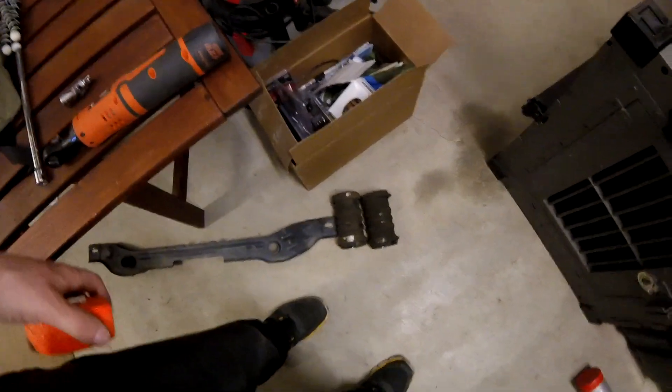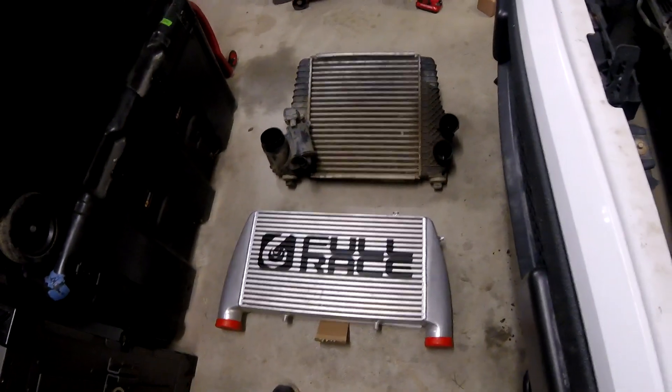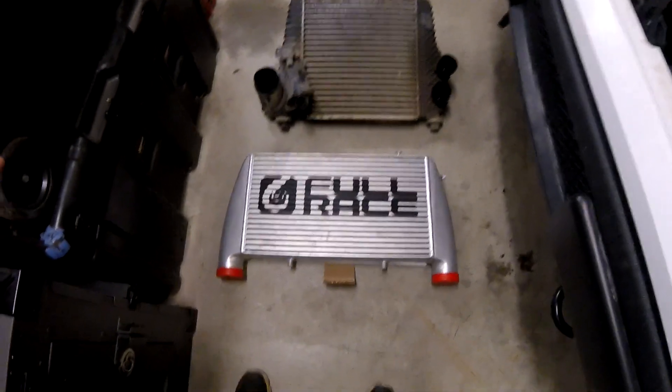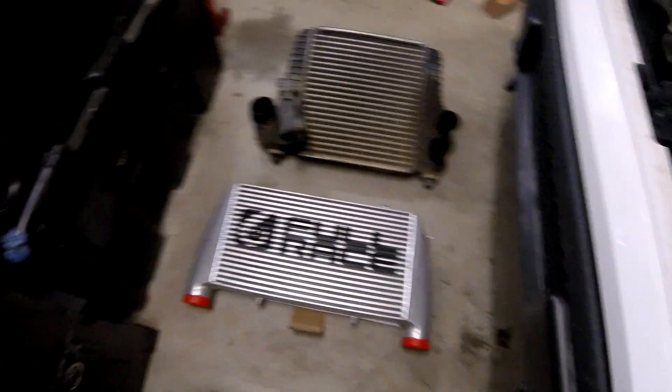These nasty looking things. I figured it might be fun to do a little size comparison here. Obviously visually you can see it's wider but shorter. However, it is thicker, which you can't see from this angle.